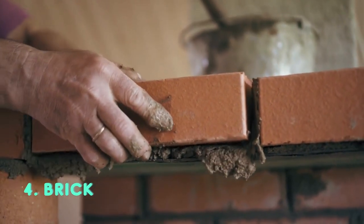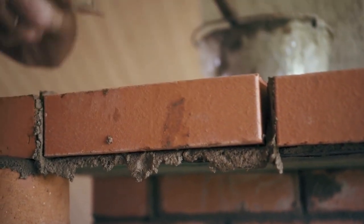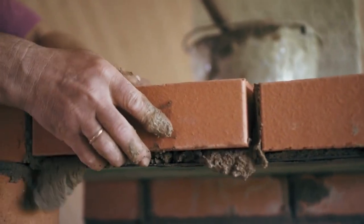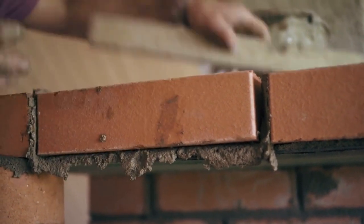Brick. The brick's timeless design lies in its durability and strength. Made from fired clay, it offers structural integrity while being relatively easy to handle. This building block has been used for construction for thousands of years, with origins dating back to ancient civilizations like the Sumerians around 4000 BC.